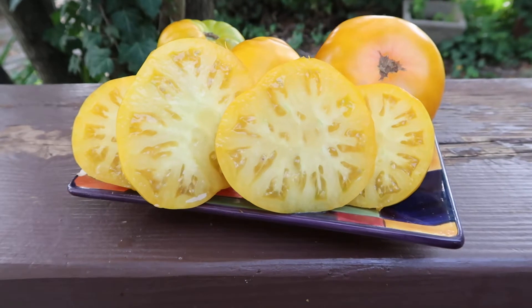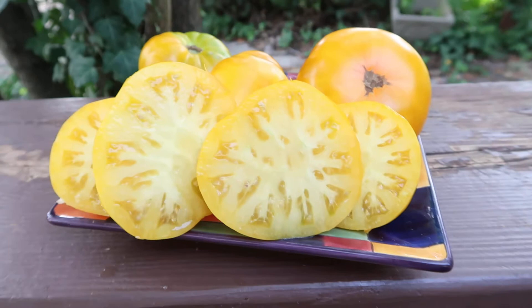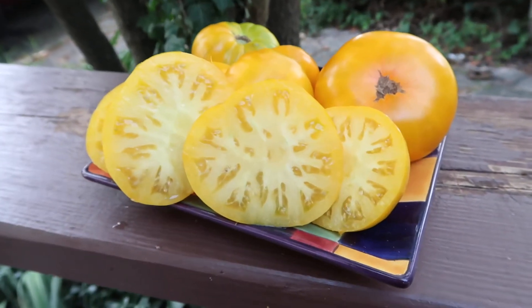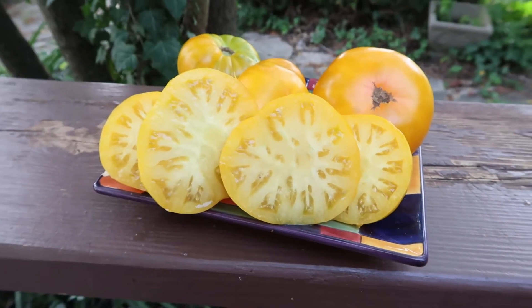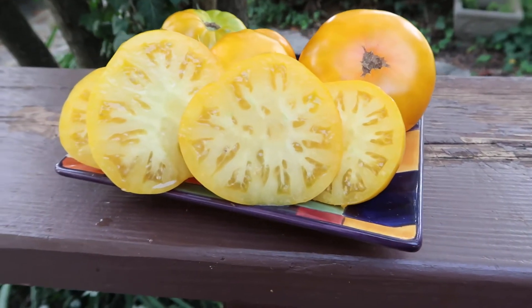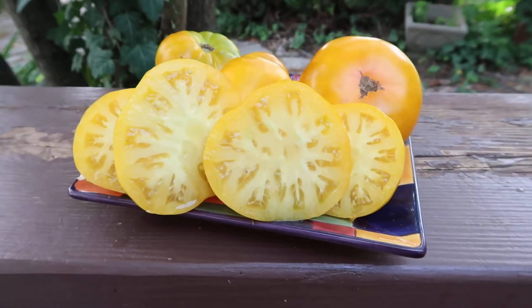You will enjoy this tomato on a sandwich for sure, or just eat it right out of the garden. Because the fruits themselves are very blemish-free, I'm thinking about taking some to the market next year. I could plant a lot of these in a small area and really get my money's worth. This is Dwarf Jasmine Yellow.